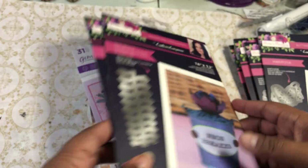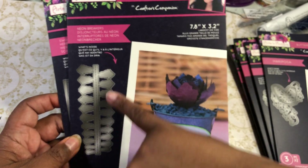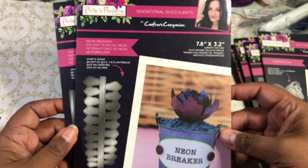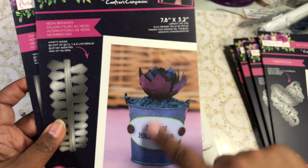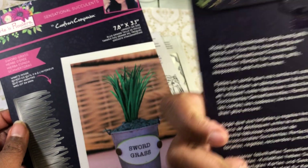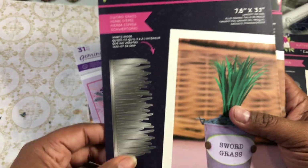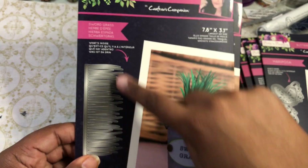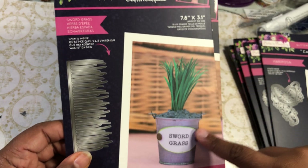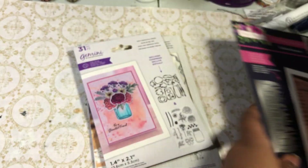I'll probably do a giveaway with the duplicate. I also got these two from the same collection because I like the little rolled flowers, and succulents are always lovely. I got the Neon Breaker — that looks fun — and then I got the sword grass one because I thought it would be interesting. You could use it flat, or roll it up, lots of ways to use that grass die, so I thought that would be fun.